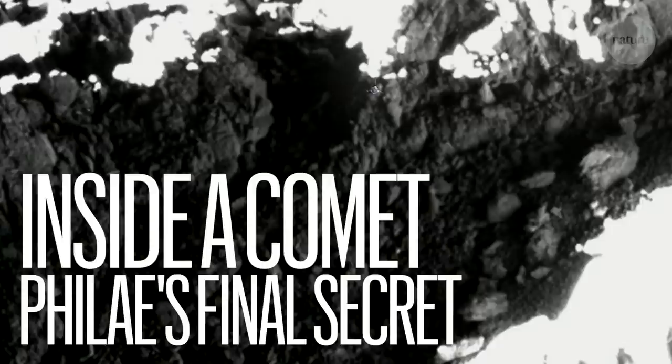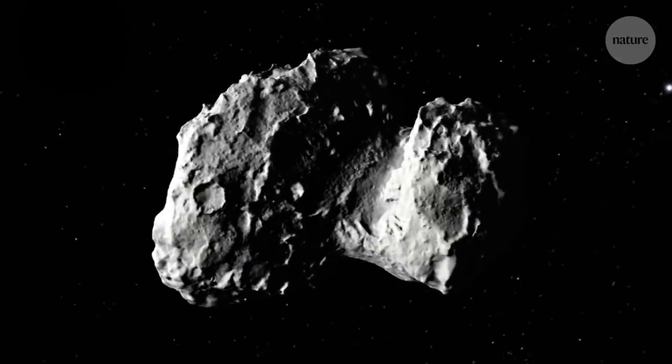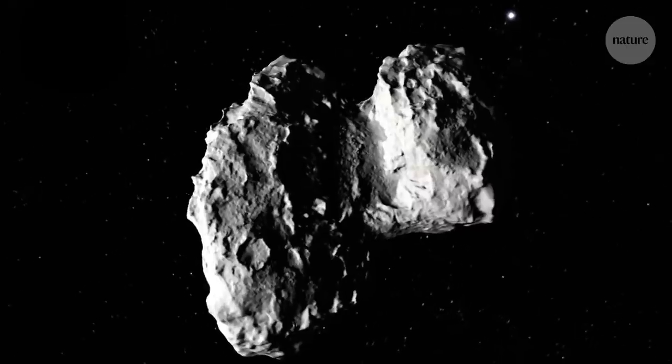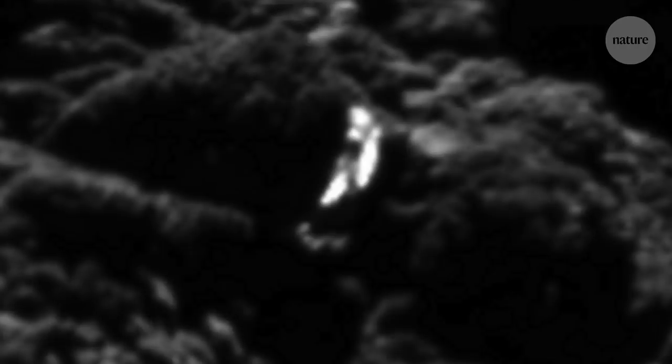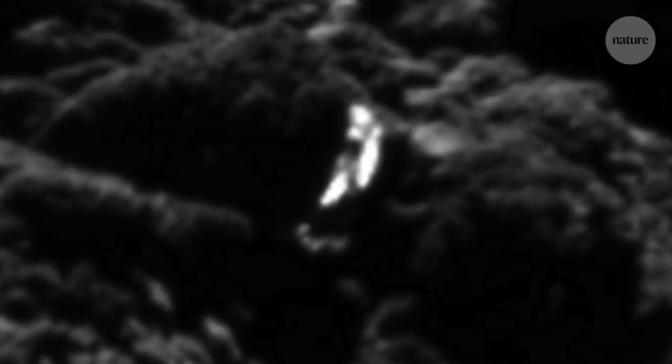Philae was lost for about two years when I led the lander search campaign to try to find an image of Philae on the surface of the comet. But very close to the end of the mission, there were two images that came down which struck me as being very, very unusual. They showed what looked like ice that had been sliced open — as if somebody had got a chainsaw and actually sliced through the ice.